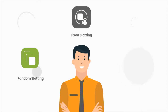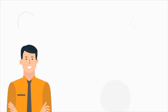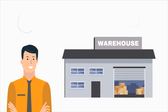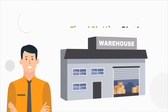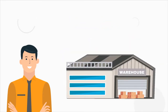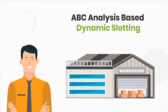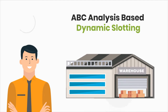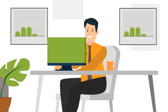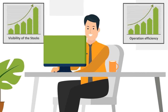John realizes that he can employ different strategies to different warehouses he handles, based on the nature of the SKUs. For small warehouses with a very high turnaround time, John implements random slotting strategy. For warehouses handling SKUs not affected by seasonality, John implements fixed slotting strategy. John implements ABC analysis-based dynamic slotting in warehouses handling seasonal SKUs, and a mix of fixed slotting and dynamic slotting in warehouses dealing with both seasonal and non-seasonal SKUs. Post implementation, John observes increased visibility of stocks and operational efficiency across all his warehouses.